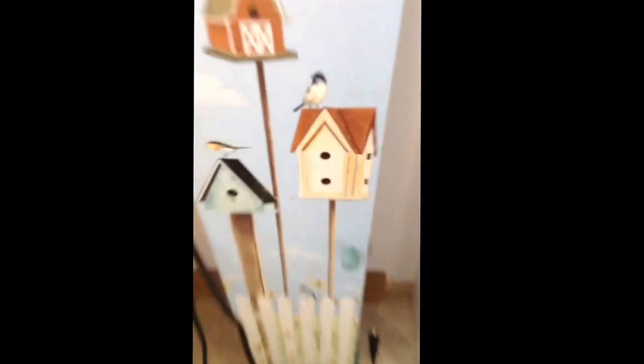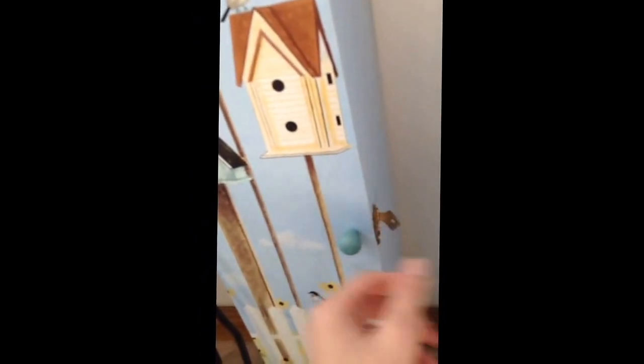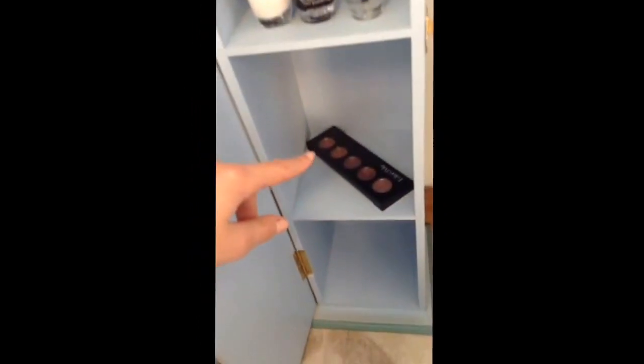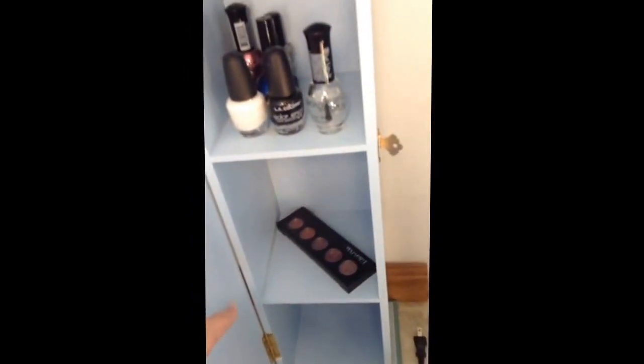And again, there's a pumpkin in here. In here is kind of like a bird thing. And ta-da! In here you have all my nail polishes. Down here are the ones that I use the most. And then right down here, it's actually not nail polish at all — it's actually lipstick.